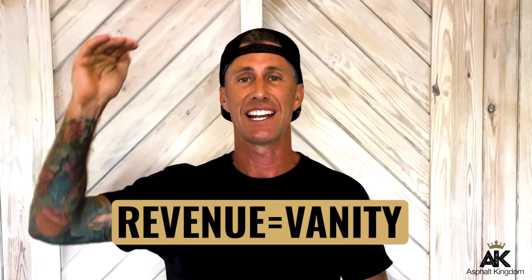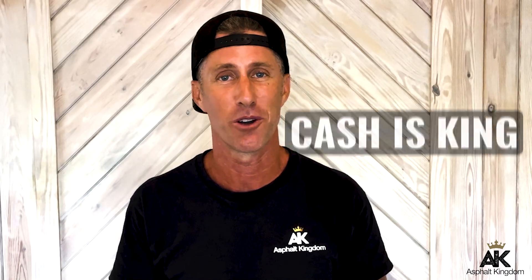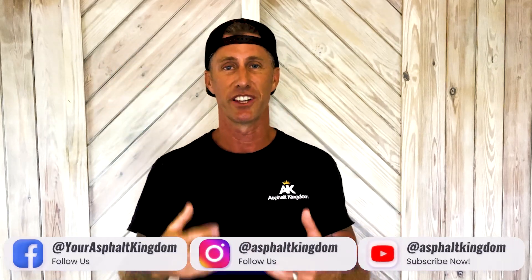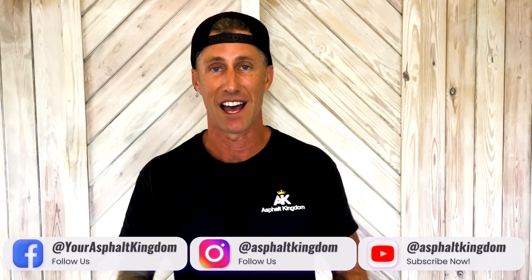Remember: revenue is vanity, cash is king. You want to make sure at the end of every day that you go home with cash in your pocket. By truly understanding what your cost basis is, that's where it all stems from. We invest money into our costs, and that allows us to apply our margin or markup to generate a price we deliver as a proposal, solve people's problems, over-deliver on the value, and make money.